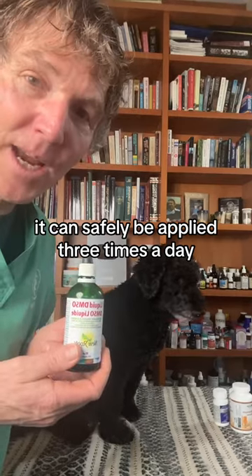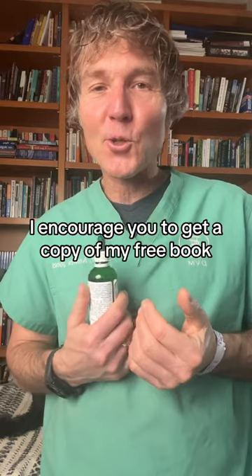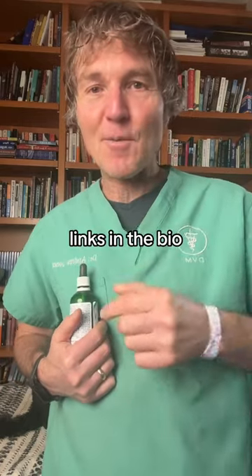It can safely be applied three times a day. And if you like tips like these, I encourage you to get a copy of my free book — link's in the bio.